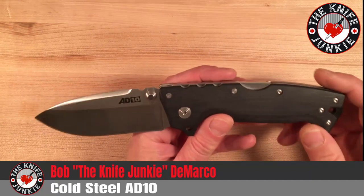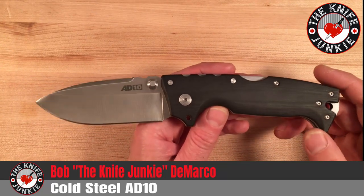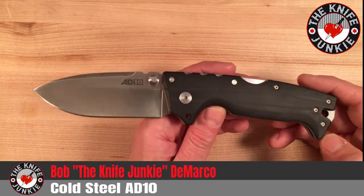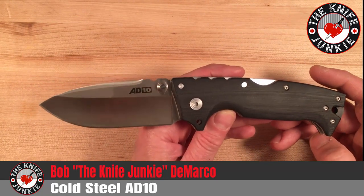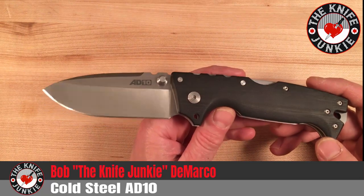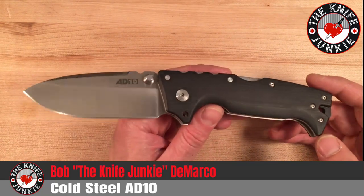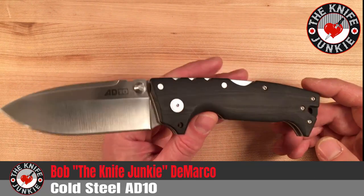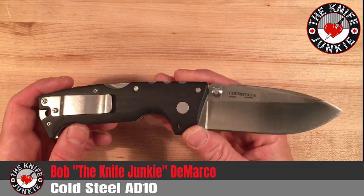So I got it. After having this for a couple of days and digging it very much, I also ordered the AD-15, so that's on the way — hopefully it just pops up unexpectedly quickly like this one did, especially from Blade HQ, which sometimes feels like they take their time. But that's not a diss.